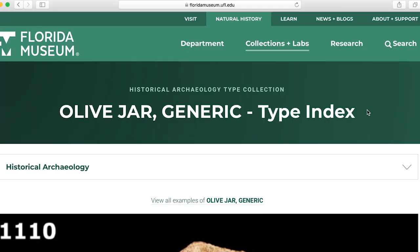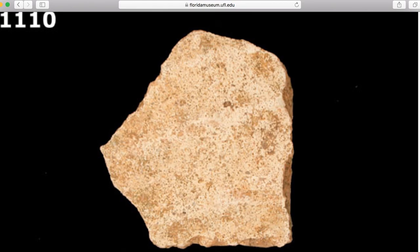We like to tell people that olive jars were like the cardboard boxes of the colonial time period. If you want to learn more about olive jars, we highly recommend going to the University of Florida's Natural History Museum — there's a historical archaeology page with great information about olive jars. Also, this book by Dr. Kathleen Deegan has so much great information about olive jars and lots of other Spanish artifacts as well.